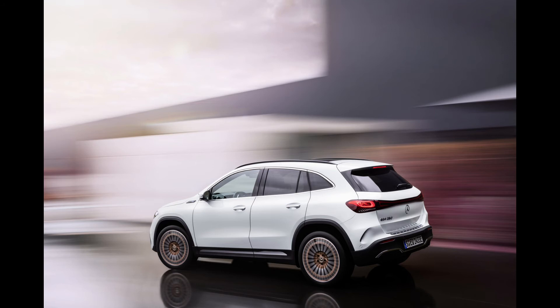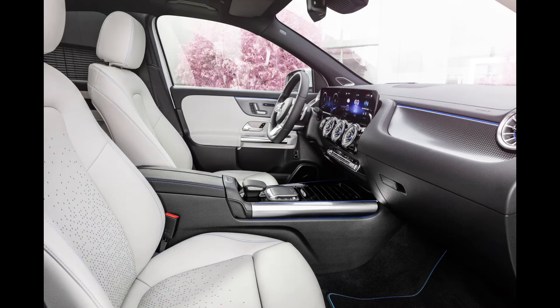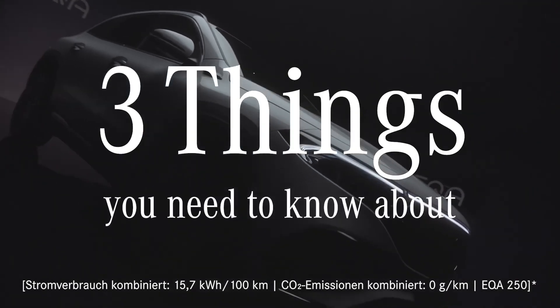All EQ customers have access to the Mercedes me charging network, which has 450,000 charging points spread across 31 countries. Active lane keeping assist and active brake assist are standard safety features, but the enhanced driving assistance package adds a number of additional active alert functions, including a warning that detects pedestrians near a zebra crossing.